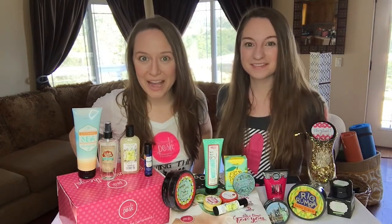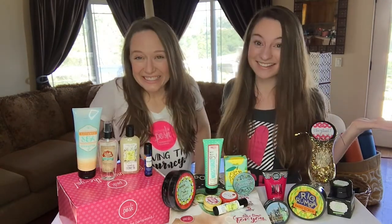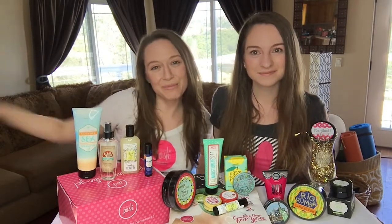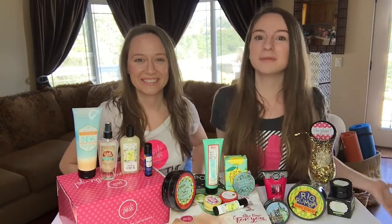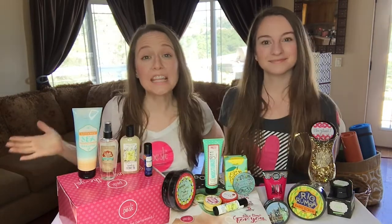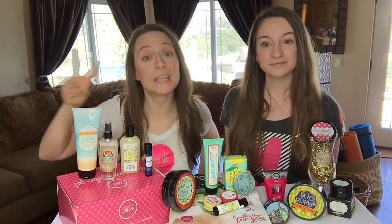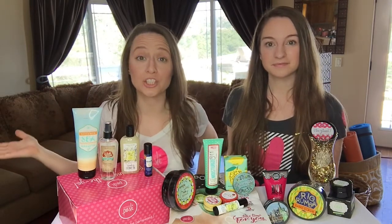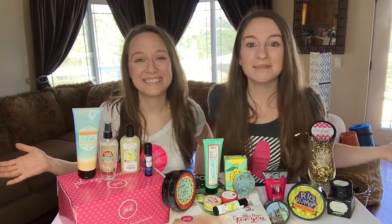Are you ready to get glowing with Perfectly Posh? I sure am. Me too. It's May, which means there are new kit options. Hi, I'm Jessica Posh, and I'm Kayla with Simply Bodacious. This is your get glowing kit option. Each month Posh releases two kit options: a lots of Posh kit option and a themed Posh kit option. This month's theme is get glowing.